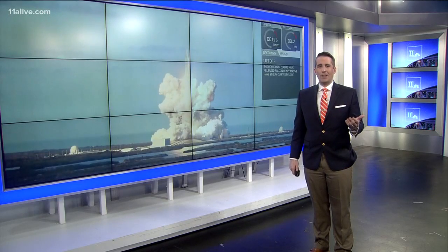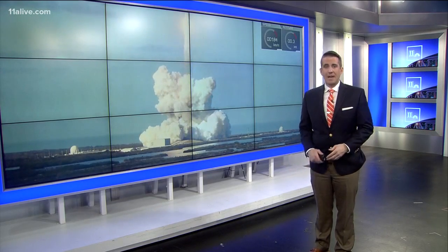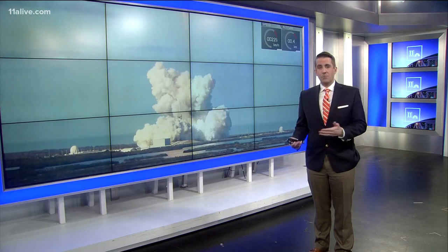So why is SpaceX doing all of this? Well, they hope to eventually send people into space to create a colony on the moon or on Mars. And that, of course, has a whole lot of Georgia Tech students excited.